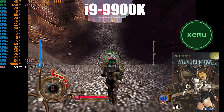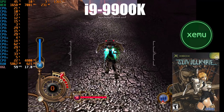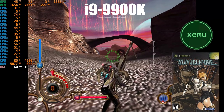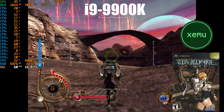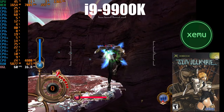Let's start with the sixth generation using the Xemu Xbox emulator. Some of you may recall in my comparison video with the i9-9900K that the CPU was struggling to push 60 frames per second when playing Gun Valkyrie. The game would also slow down when using the rocket boosters.